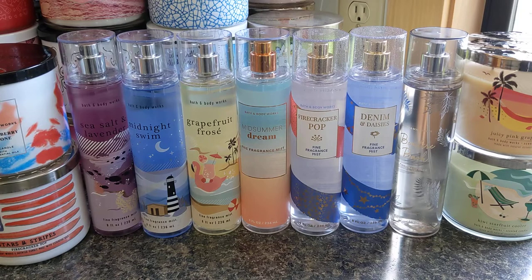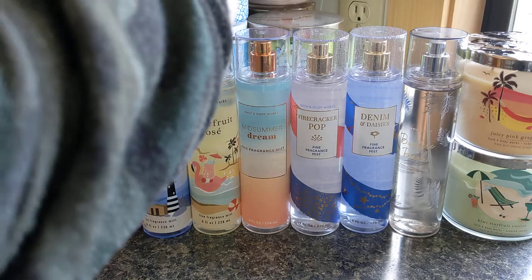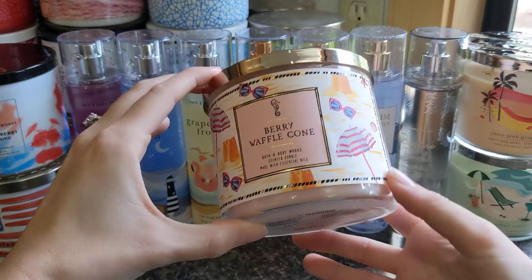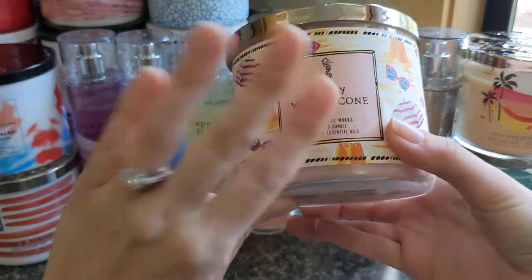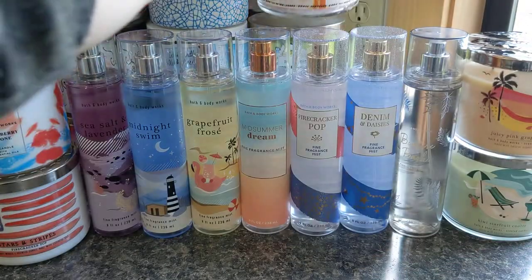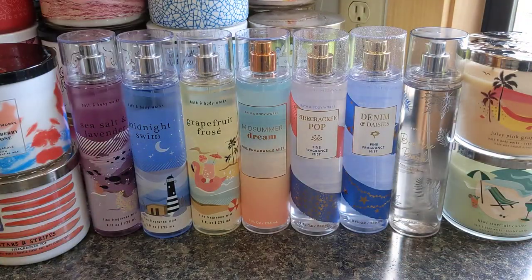The only mist I'm missing is the Berry Waffle Cone because I just cannot justify buying it — I dislike it that much. I do have a candle, which is quite an older one, and that's all I own in it. It's just too much for me, and something about the body care just isn't a hit. I feel like it just needs to stay with home fragrance, but I'm not someone who is obsessed with gourmand scents, so that's pretty much how it always is for me.